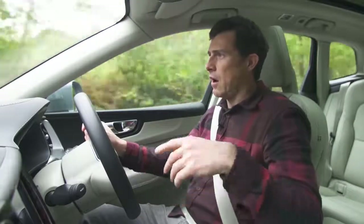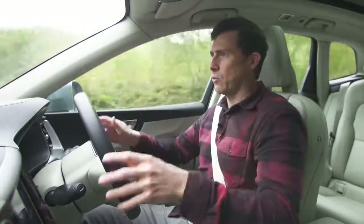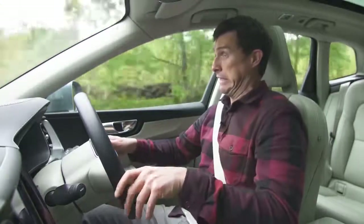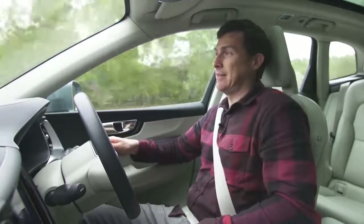Just a quick word of warning: I was driving on a closed test track. You're not supposed to use the Pilot Assist and take your hands off the wheel — Volvo don't condone it, and they'll probably tell me off for illustrating the system working without my hands on the wheel. But really, that's the only way to show the steering wheel working without me touching it. Sorry, Volvo.